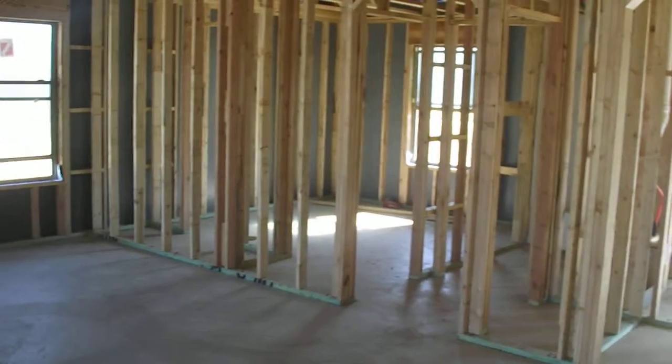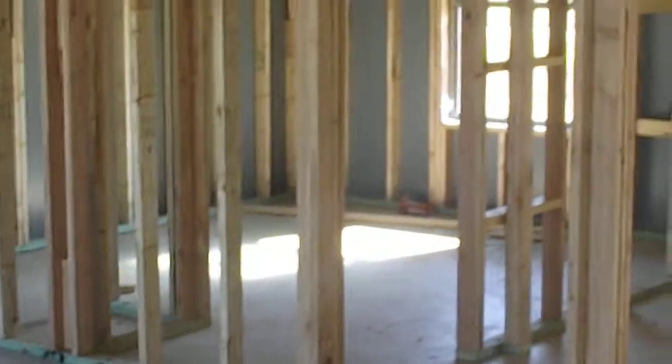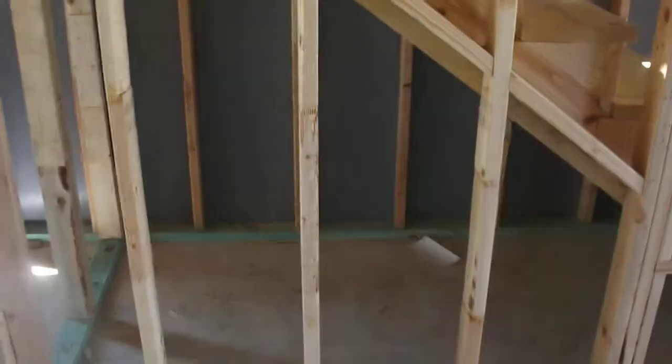Here's the living room. Here's the master bedroom — actually not the master, guest bedroom. Here's where the kitchen table goes. There's extra storage under the stairs one day. Here's the kitchen.